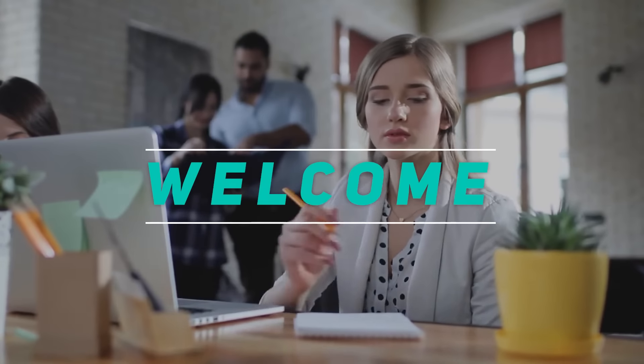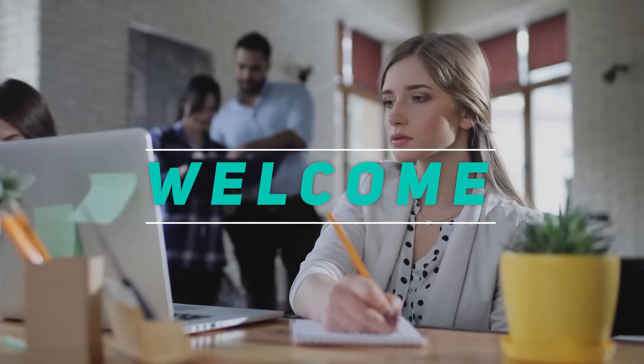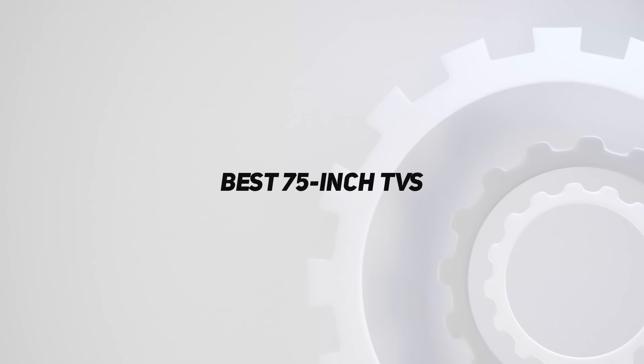Hey, welcome back to my channel. In this video, I'm gonna talk about the top 5 best 75-inch TVs.